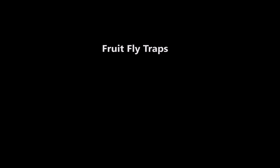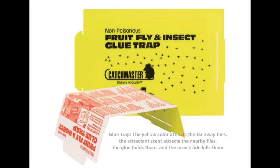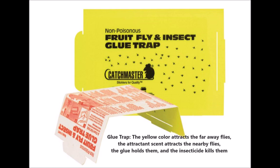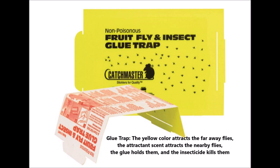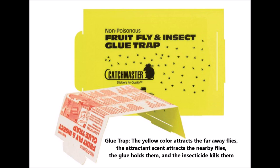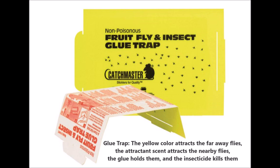There are several types of fly traps to monitor the fruit fly population. One is this fruit fly glue trap, where the yellow color attracts far-away flies, the attractant scent attracts nearby flies, and the glue holds them while the insecticide kills them.